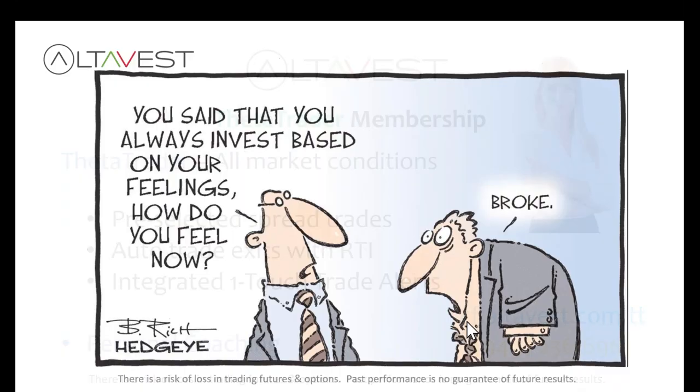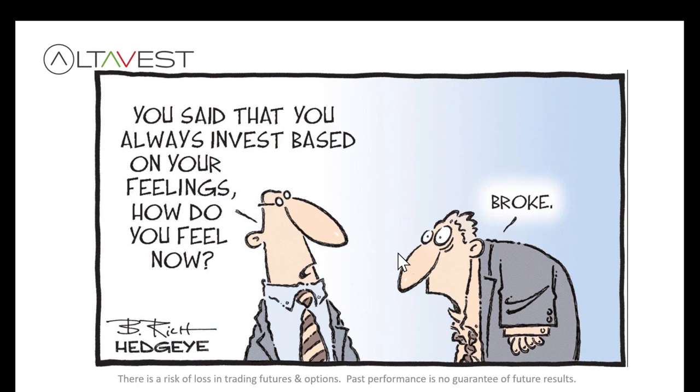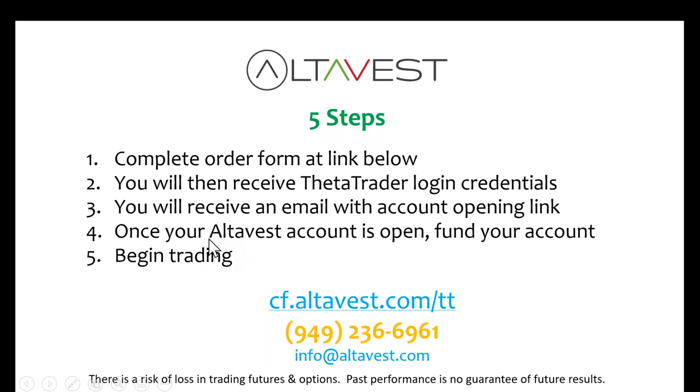A few simple steps: complete the order form at the link, you'll get your login credentials and account opening instructions via email, your AltaVest account is then open, and you'll fund your account with an ACH or bank wire. One time, low payment of $597 — you've got automated options alerts and coaching. There's the link and my direct number. Let me answer some questions. Unfortunately, we cannot work with Canadian clients or those in the EU for the most part, but if you have a legal U.S. residence that could work.